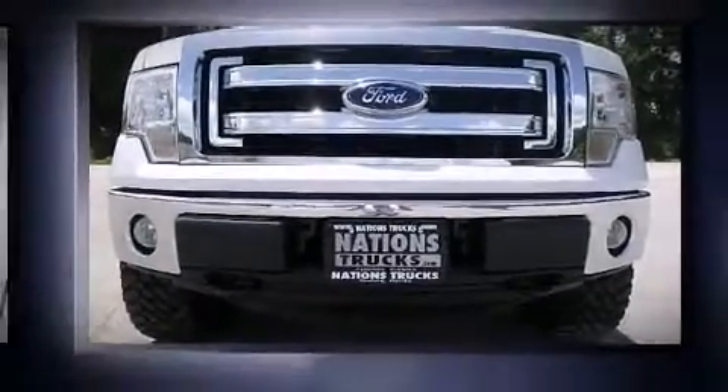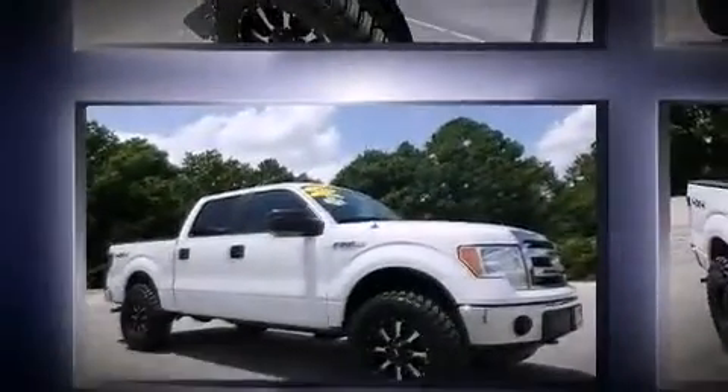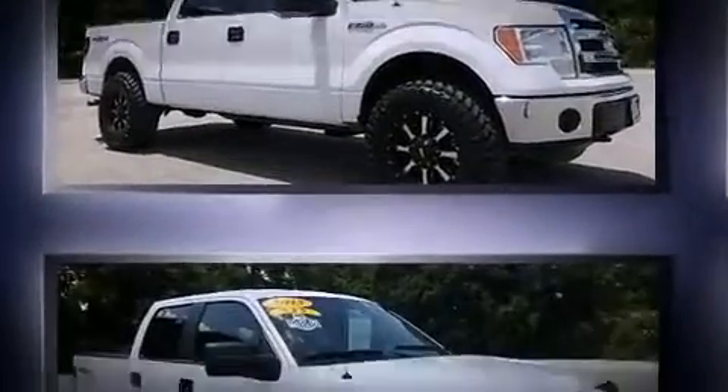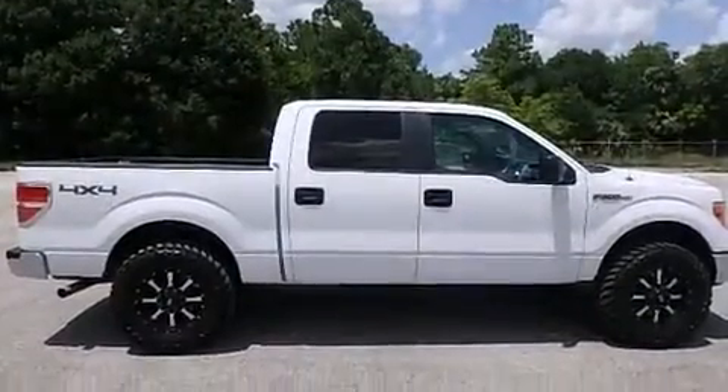Take command of the road in the 2013 Ford F-150. A 5-liter V8 engine pairs with a sophisticated six-speed automatic transmission, and for added security, dynamic stability control supplements the drivetrain. Four-wheel drive allows you to go places you've only imagined.